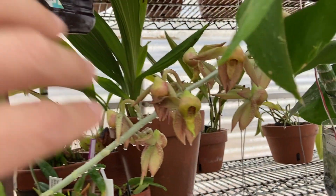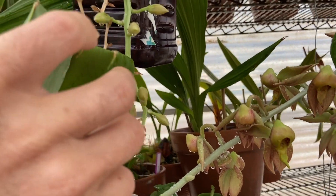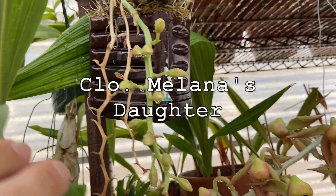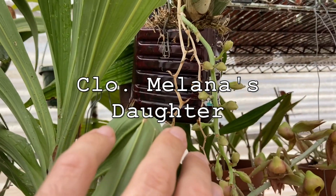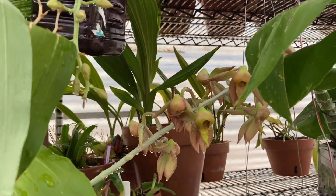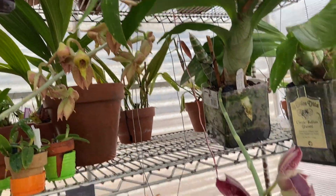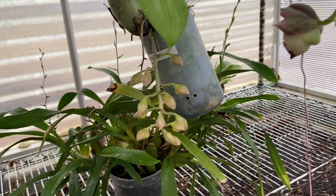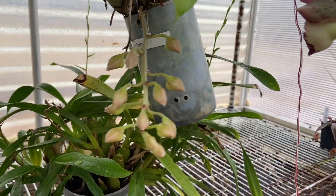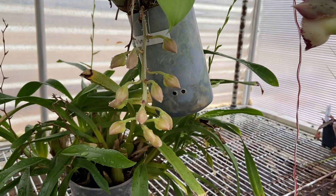I've got a spiking Rebecca's Daughter here — this is actually the one I got awarded, I got an AM on it on its first bloom, which is very cool, and it's bloomed two or three times for me. I've got another one here that I got from a friend, and it will be blooming here shortly. I look forward to seeing that one for the first time.